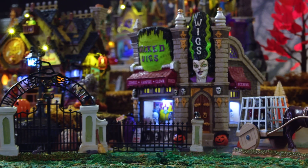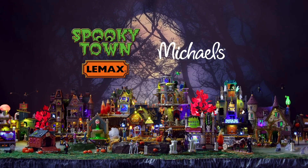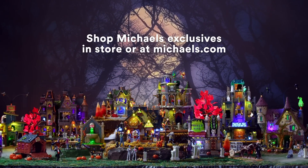We hope you'll drop by again soon. Remember, you can find these Michaels-exclusive Spooky Town collectibles and other frightfully fun supplies at michaels.com or a store near you. Happy Halloween!